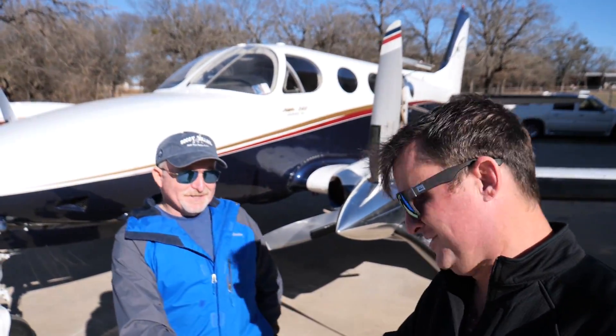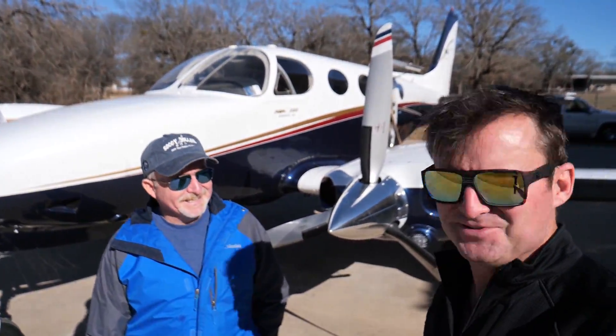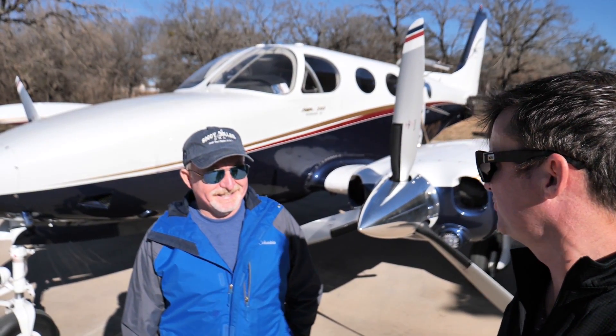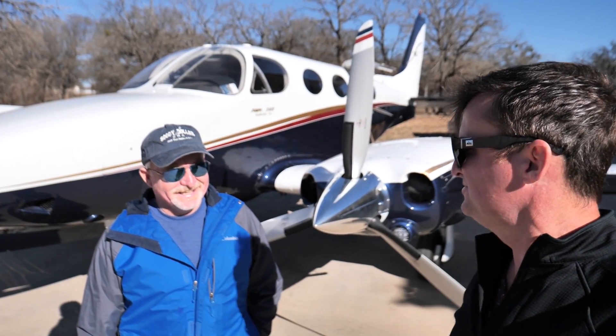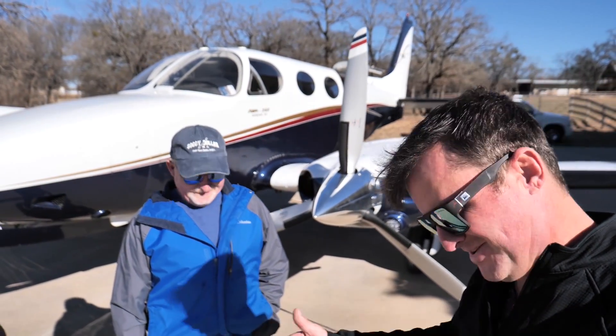Well, Doug, thank you sir. Yeah, it's a pleasure - good flying with you again. That was pretty unique being able to do short-field, soft-field landings on a twin Cessna like this. Yeah, it's a little bit different. Thank you sir. No problem, man - glad you came out.